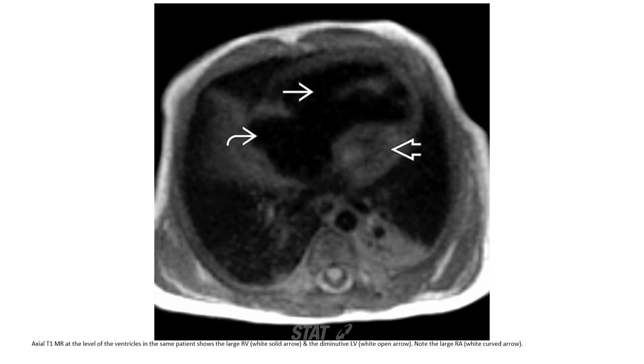Axial T1 MRI at the level of the ventricles in the same patient shows the large right ventricle and the diminutive left ventricle.